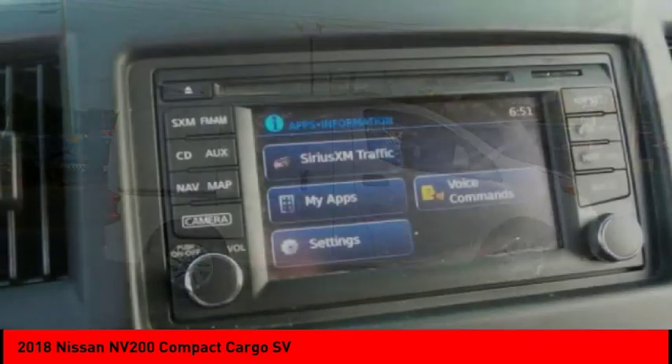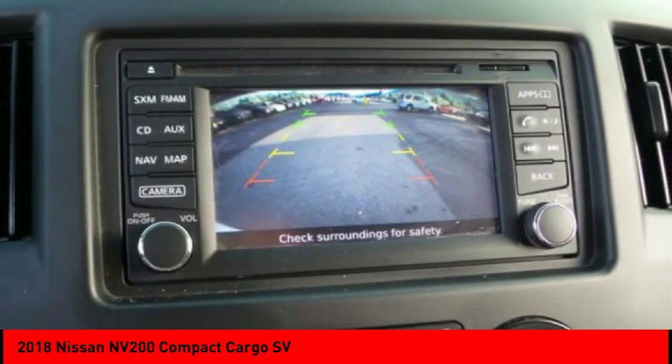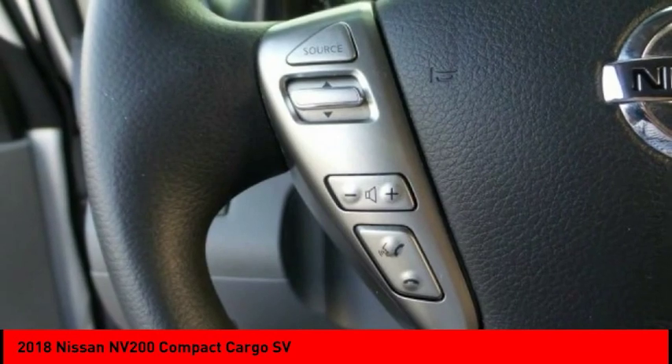Heated mirrors. Brake assist. Traction control. Stability control. Daytime running lights. Engine immobilizer. Steel wheels. Tire pressure monitor. Fourth passenger door. Tires — front all season.